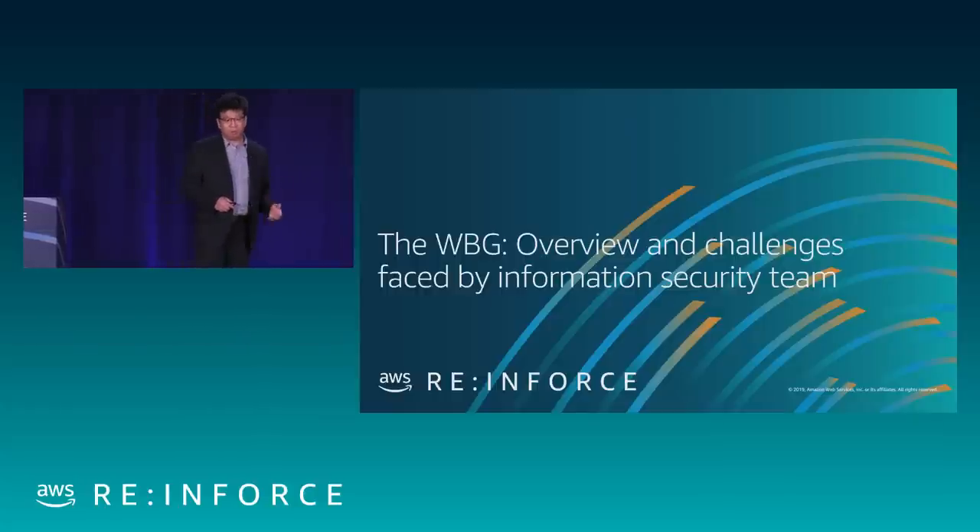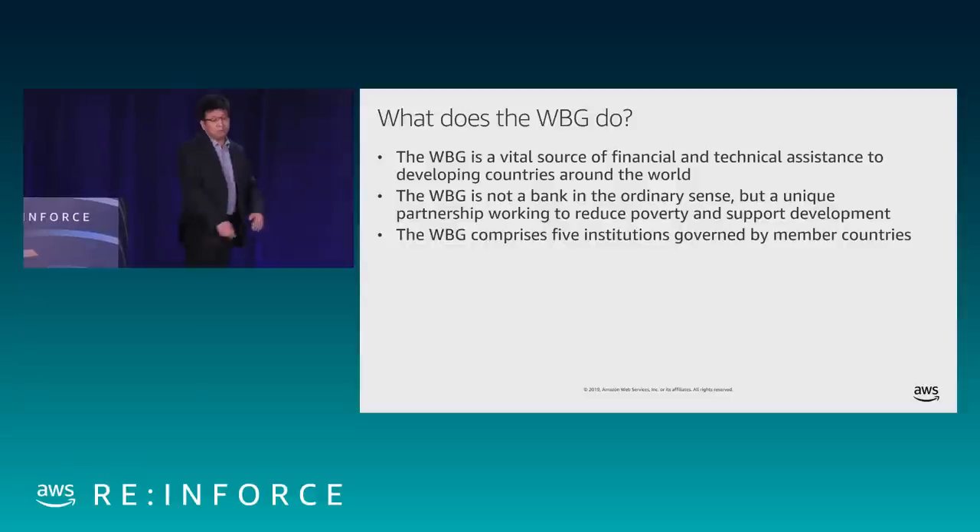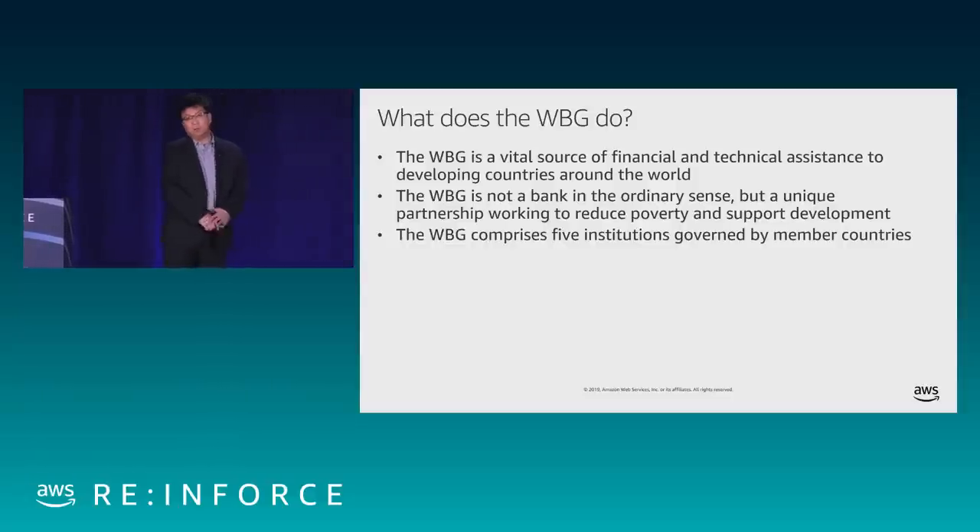World Bank Group is a vital source of financial and technical assistance to developing countries around the world. It's not a traditional bank — it forms a unique partnership working with multiple member countries to reduce poverty and support development. The World Bank Group includes five institutes and is governed by its member countries. It was established back in 1944 and currently has a total of 189 member countries, with about 10,000 employees located in 122 offices worldwide.